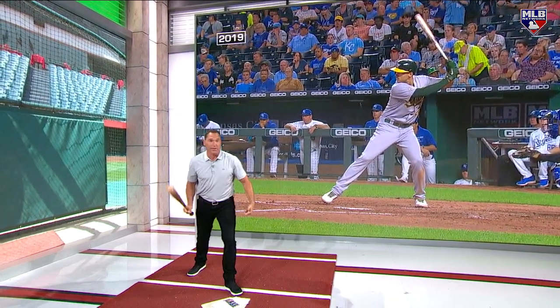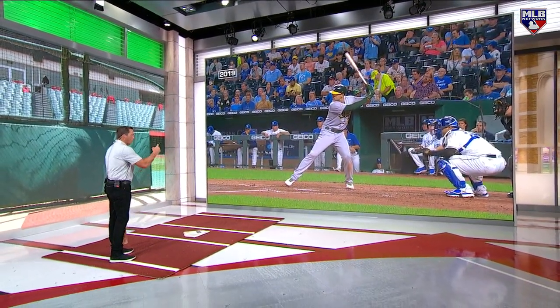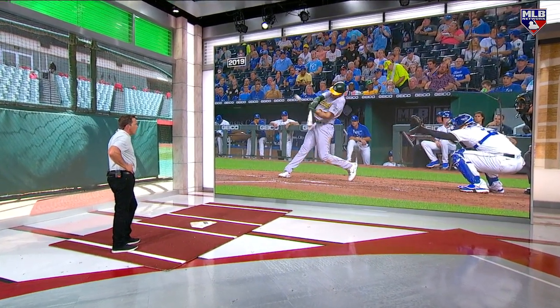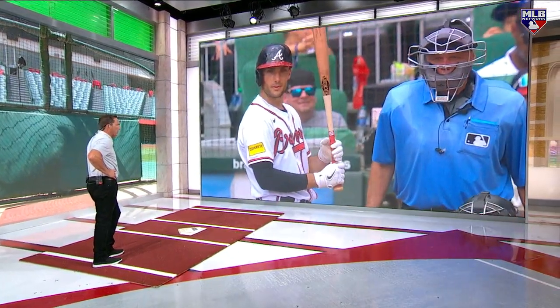So this is him in 2019 — then I'll show you a side angle of him now. Run this. I mean, the stretch to reach, and that's an opposite field homer in Kauffman, which no one does at night.